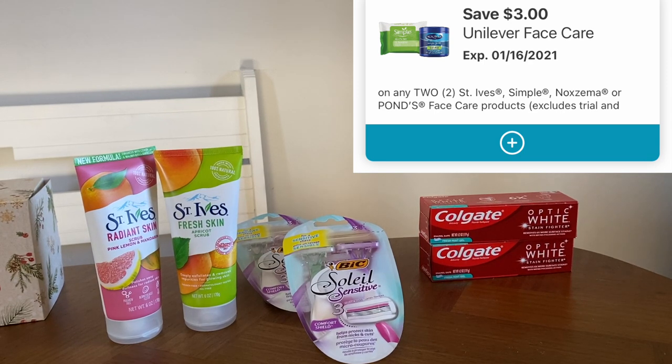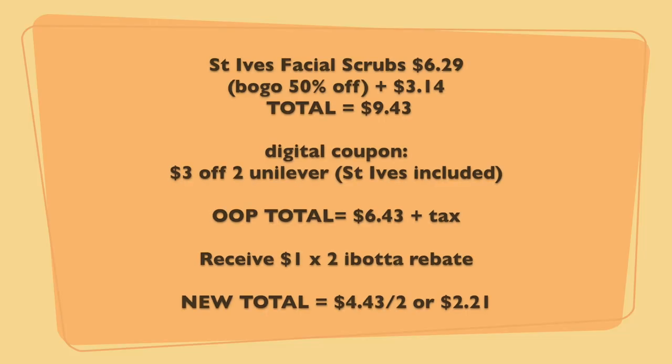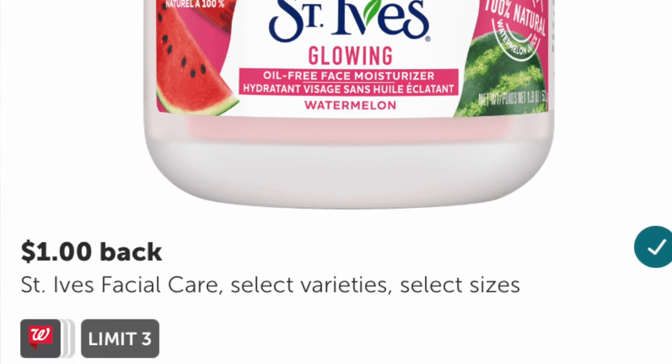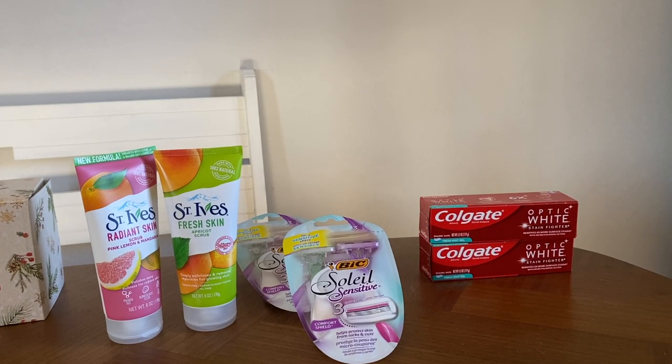I contacted customer service and they gave me the coupon back in points, so your out-of-pocket should be $6.43 if that digital coupon works. Also, Ibotta is giving $1 back when you purchase one of these, so buying two gets you $2 back. Ibotta is an app that gives you money for making these purchases — I have about $50 in my account right now and am about to redeem it. You can redeem as soon as you reach $20.